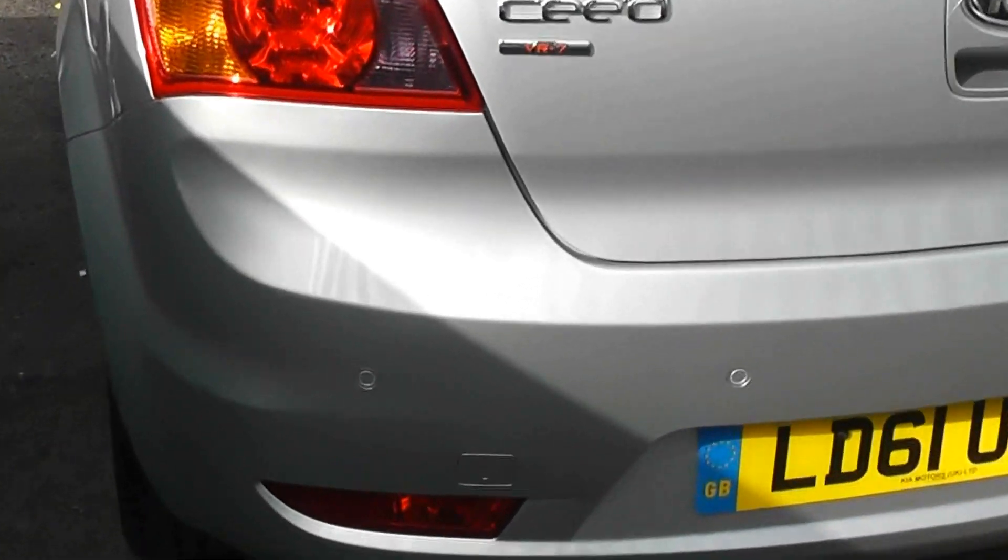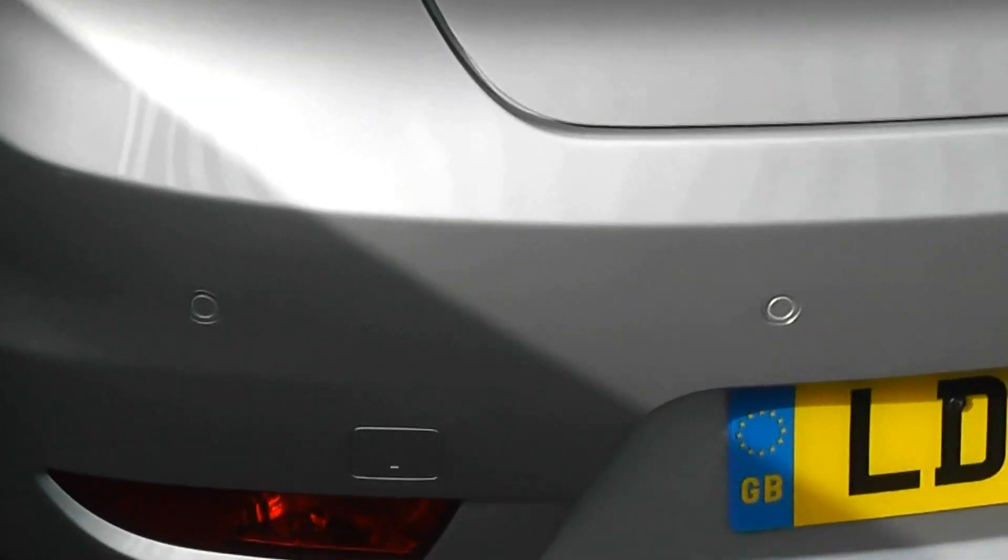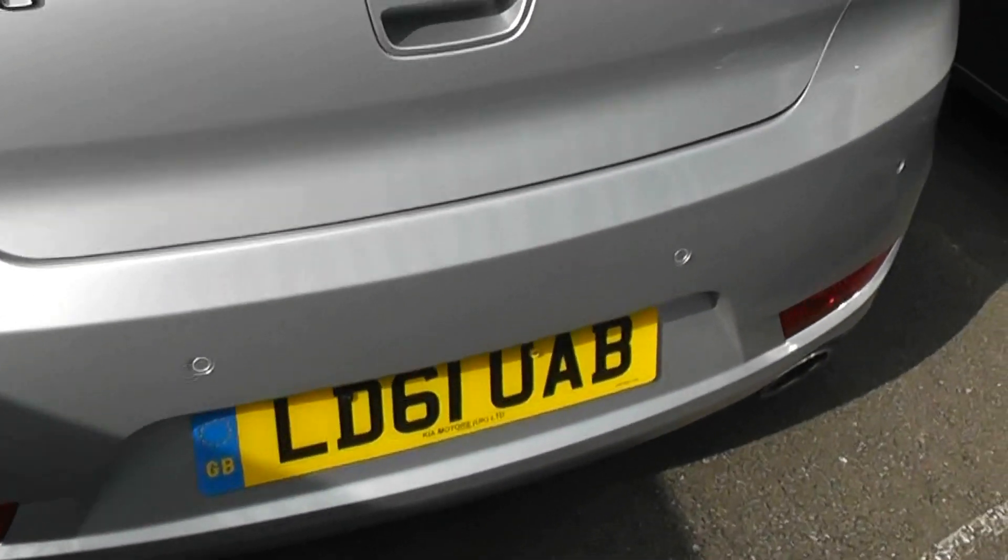At the rear of the car, the car comes with reverse parking sensors, a nice sized boot, underfloor storage and also your temporary spare wheel.